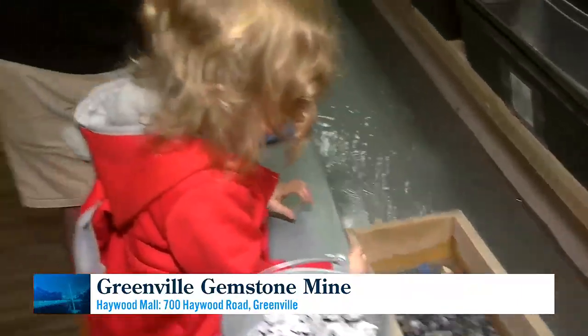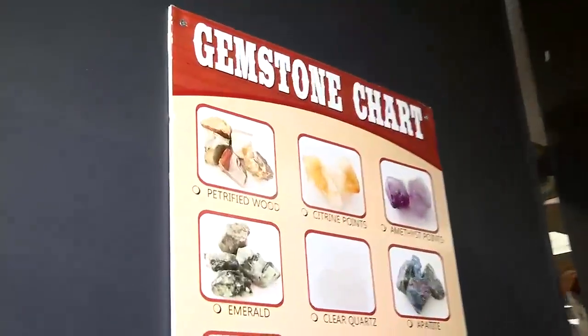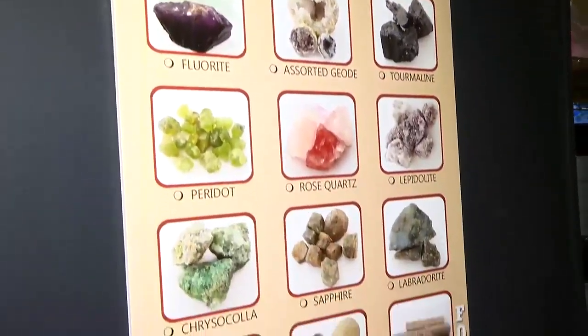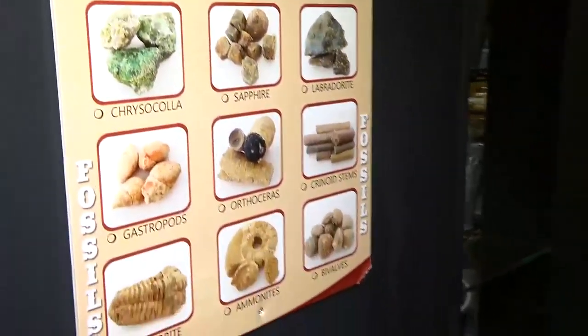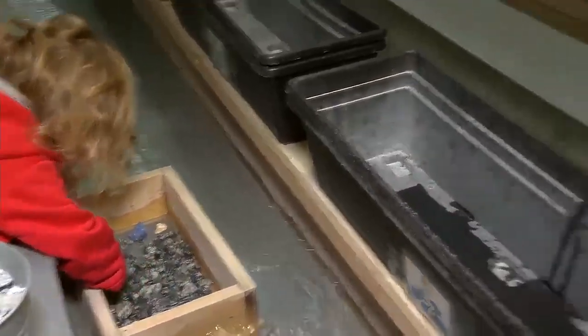There is a gemstone chart on the wall here as well that can help, and you get to keep one too. What a cool memory to commemorate your time in Greenville. They also have nice towels and bags, and those charts right here to make sure you're all settled. Even when you take it home, you can take home the gemstone chart to remember what you've got.